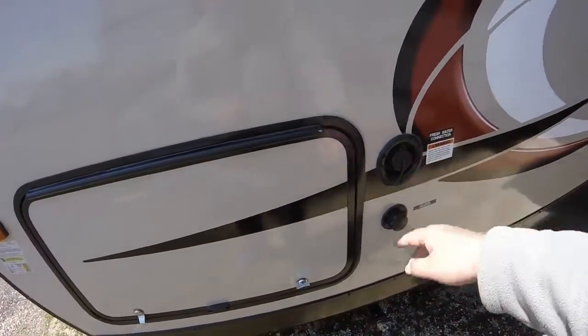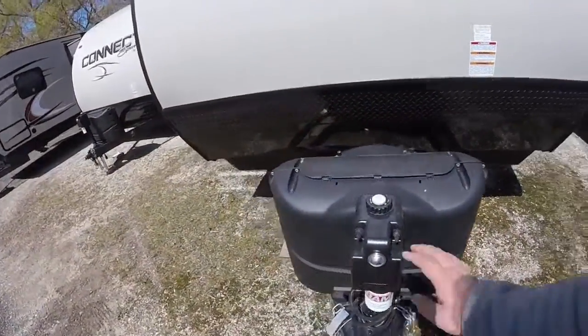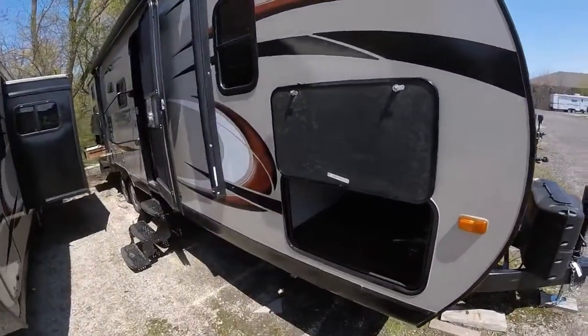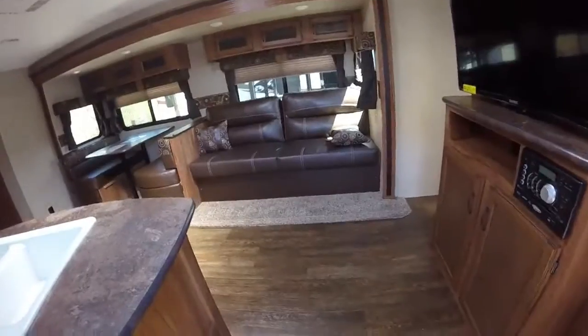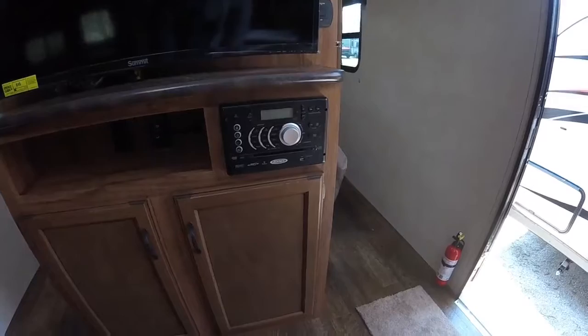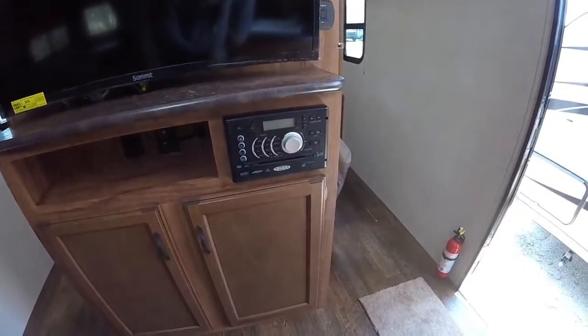We'll have our water connections here. Coming around again, we'll see our power tongue jack, the nice aerodynamic design of the Spree Connect. Coming inside, we'll have our large grab handle, easy to get to. You'll notice the big screen TV right away, and you'll see the Jensen audio system that will input your DVD right on your television, so you'll sort of have a surround sound effect.